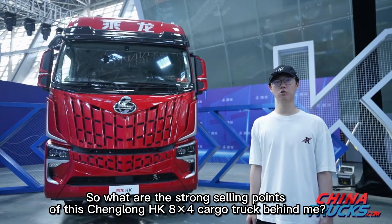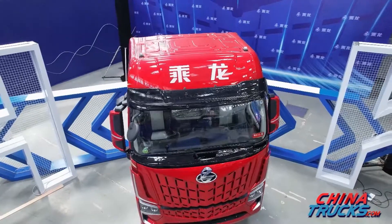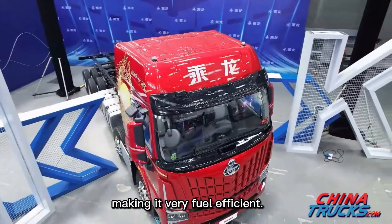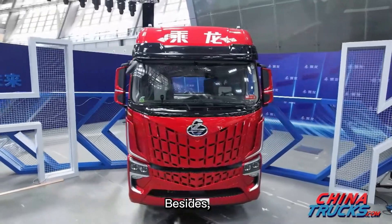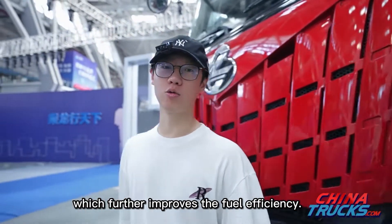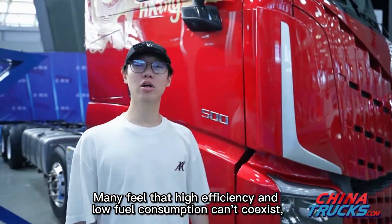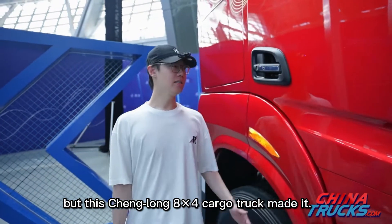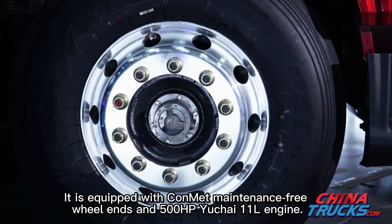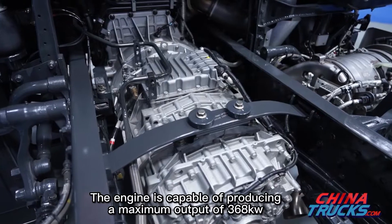So what are the strong selling points of this Chenlong HK 8x4 cargo truck? Firstly, fuel efficiency. This product is designed with low wind resistance and smooth body lines, making it very fuel efficient. It is also equipped with intelligent assisted driving, which further improves fuel efficiency. Many feel that high efficiency and low fuel consumption can't coexist, but this Chenlong 8x4 cargo truck made it happen.